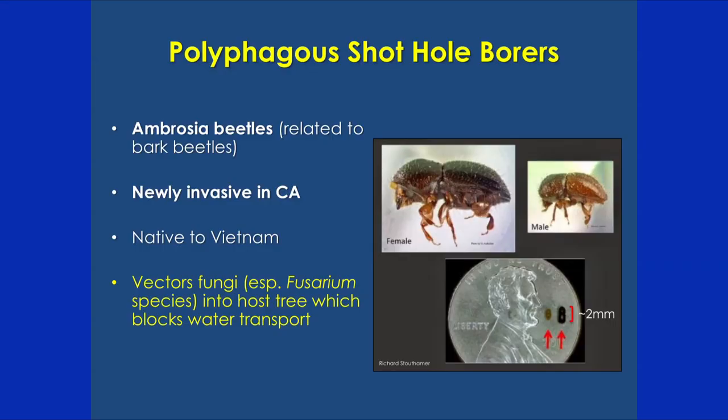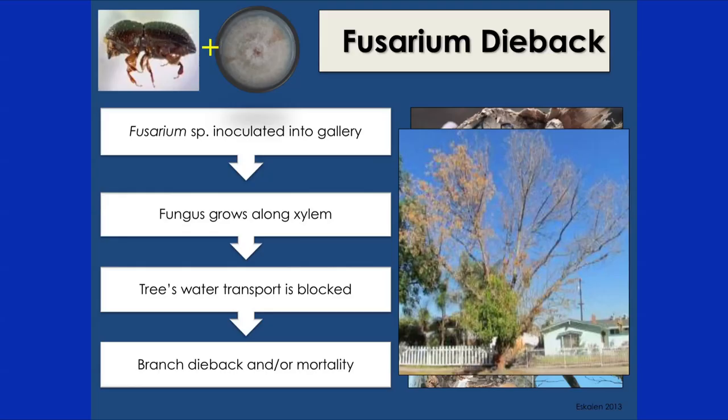Hi, I'm Shelley and I'm going to talk about the polyphagous shot hole borer, a new invasive ambrosia beetle here in Southern California. Ambrosia beetles are related to bark beetles and live inside trees. The word 'ambrosia' refers to their symbiotic relationship with fungus — the beetles carry fungus in their mouthparts, and when they bore into a tree they inoculate the fungus into the gallery below the bark, which is what the beetles feed on. They're newly invasive in California, first found in L.A. County in 2003 and Ventura County in 2015. They're native to Vietnam and were probably brought here on contaminated wood or shipping containers.